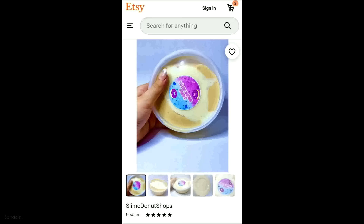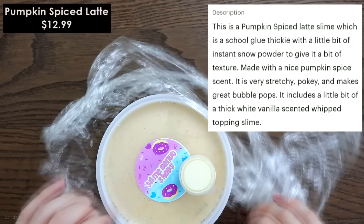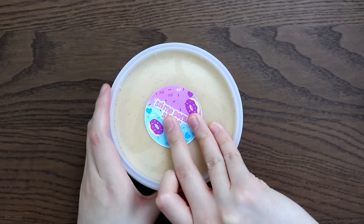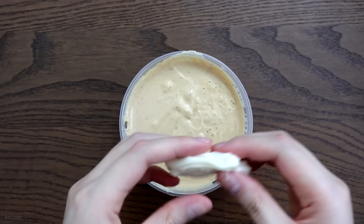This is the first slime that I bought and here are the pictures. They're nice and bright — you know exactly what you're going to get. This is called Pumpkin Spiced Latte and it was $12.99. It's a school glue thickie with a little bit of instant snow powder made with a pumpkin spice scent. All of the slimes in this package were wrapped in saran wrap, which I thought was a brilliant and affordable way of protecting the slimes from leakage, since bubble wrap can get quite expensive.